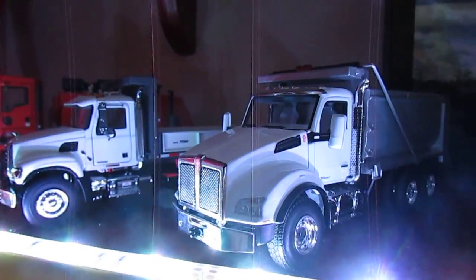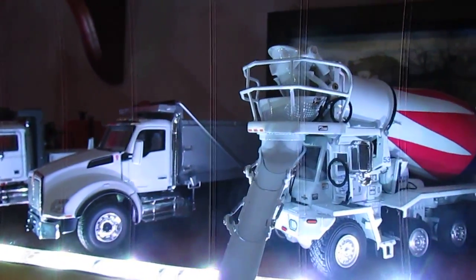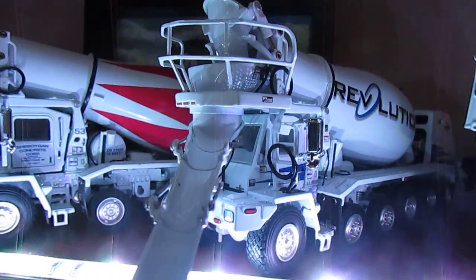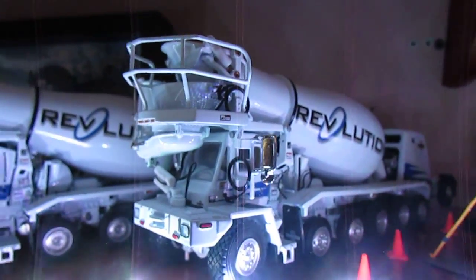The Kenworth T880 Dump Truck, Oshkosh Front Discharge Mixer in Cheborgen, Oshkosh Front Discharge Mixer in Revolution, and another mixer in Revolution.